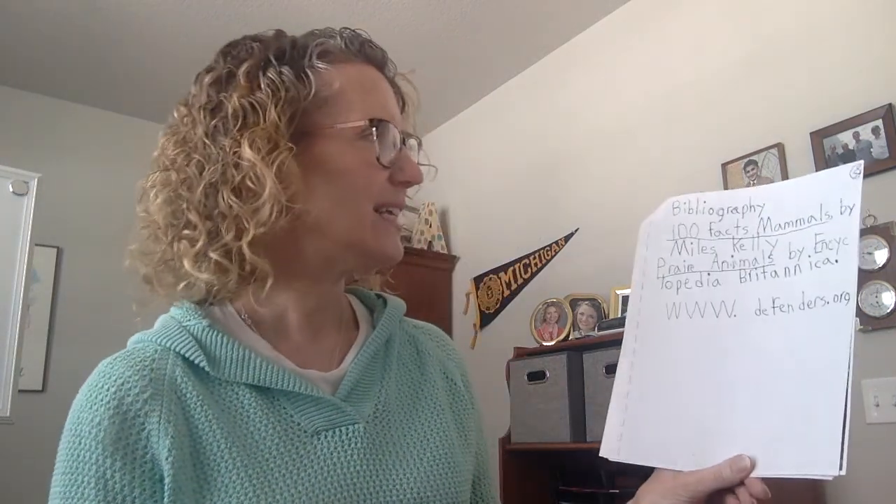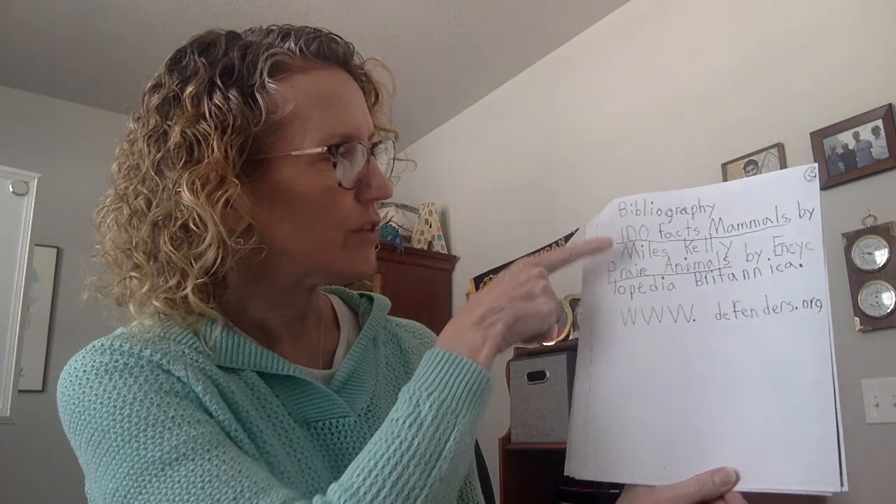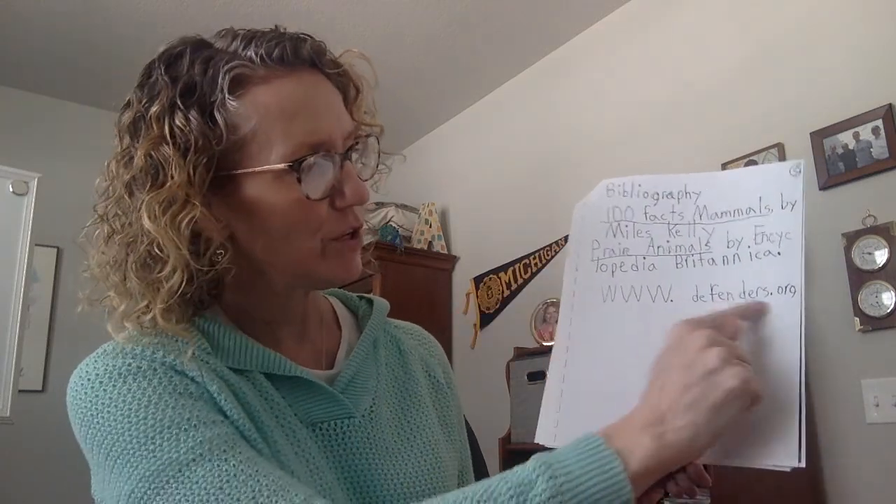He made a glossary in alphabetical order with definitions of all the words, and we will do all of these steps one at a time, so you don't have to worry about that. He also made a bibliography with titles of books that he used — he even used a website. All of these little steps we'll do together. I thought it would be good for you to see what a typical second grade book looked like.